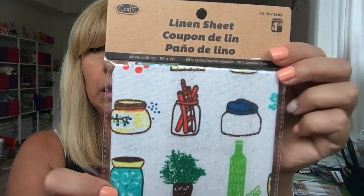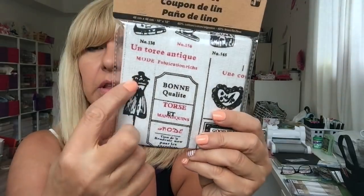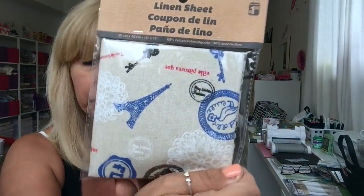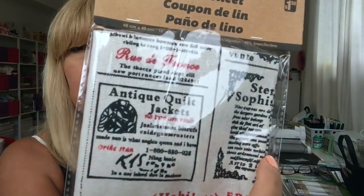And then my last item — I found some fabric called linen sheets. These were $1.50. I got the jar ones, 18 by 18 inches. I got this one, and again it says garden and stuff — I love this. This one I like so much — the Paris one. It looks vintage-y. I got two of that. And then I got this Paris one. And my last one also looks vintage-y — it says antique stuff. All these are $1.50.